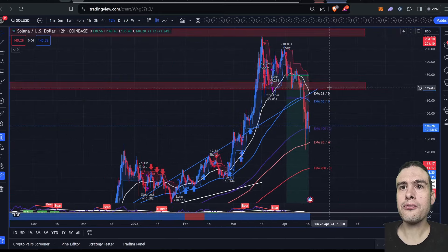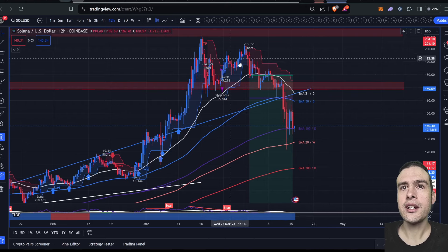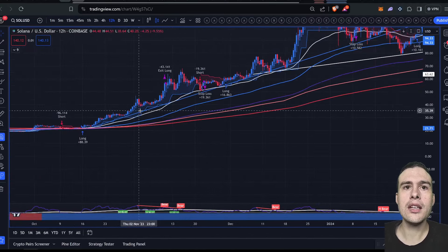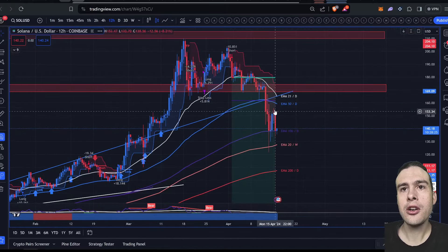We literally haven't had a big retest of any of these levels since October last year, so it's pretty fair that we're getting some mean reversion. We've had retests of the 21 smooth moving average on the 12-hour, but that's very short term. The only real tests we've had are the 50-day EMA — anytime we've touched it since October, we've bounced off it. Being below it is a little more bearish overall.